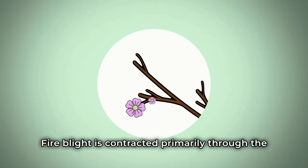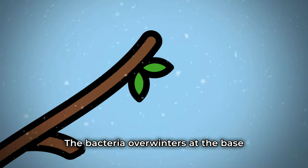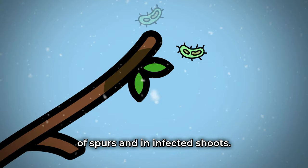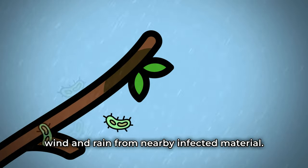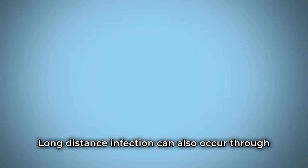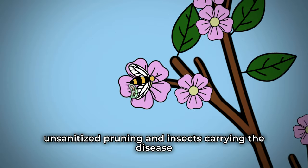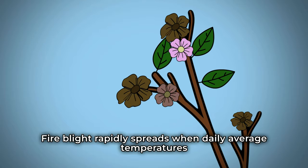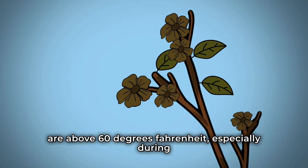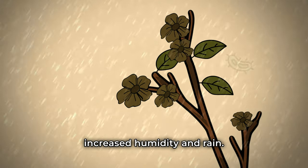Fire blight is contracted primarily through the spring blossoms of fruit trees. The bacteria overwinters at the base of spurs and in infected shoots. It can spread a short distance by wind and rain from nearby infected material. Long-distance infection can also occur through unsanitized pruning and insects carrying the disease from one blossom to another. Fire blight rapidly spreads when daily average temperatures are above 60 degrees Fahrenheit, especially during the blooming season when there is increased humidity and rain.